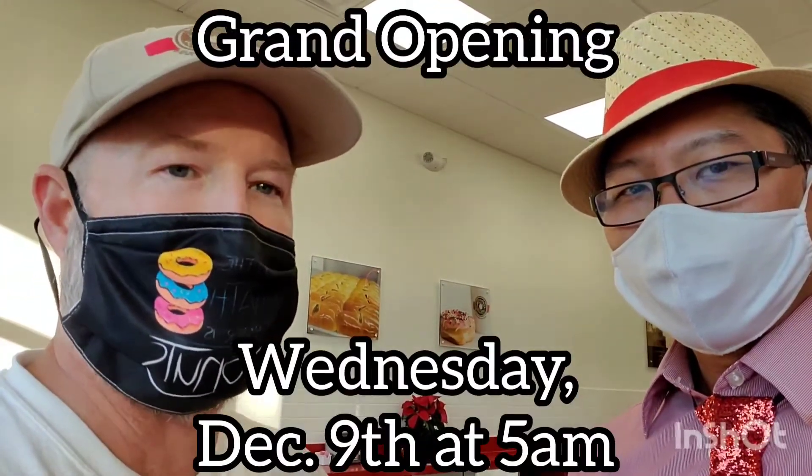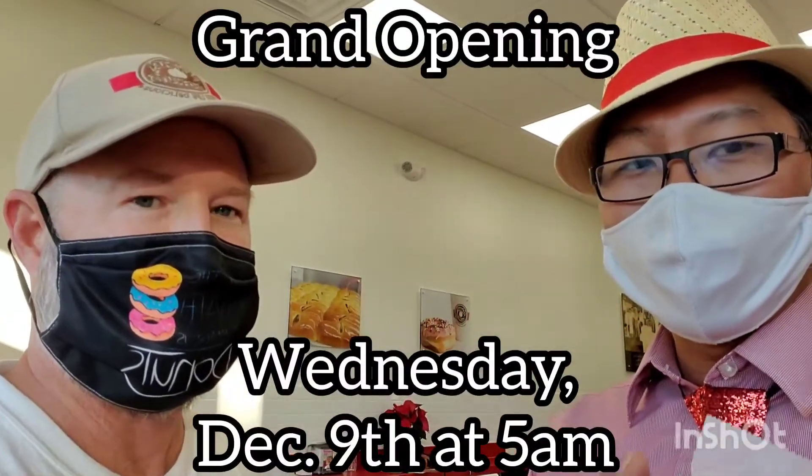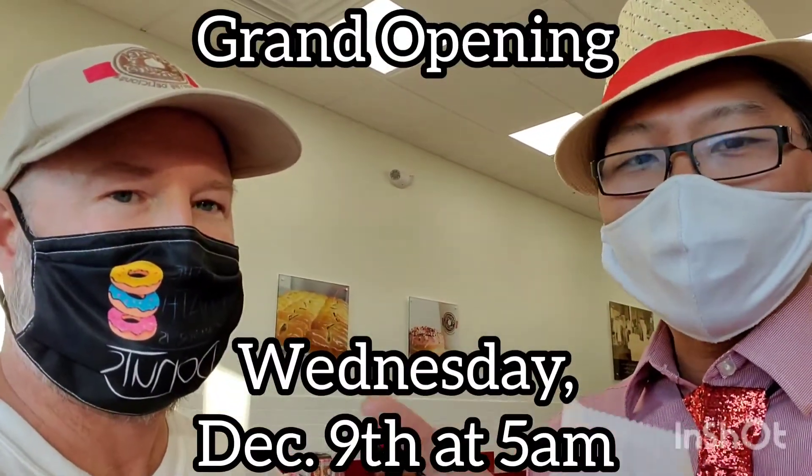We really appreciate you allowing Glad Dads to come in for a sneak peek. You guys are open when? We're opening on December the 9th at 5 a.m. — so that's two days away, folks. Two days away on a Wednesday at 5 a.m. No doubt this place is going to be packed.